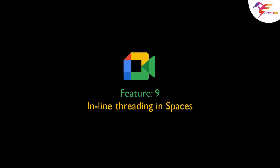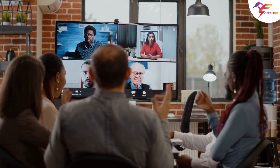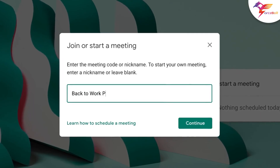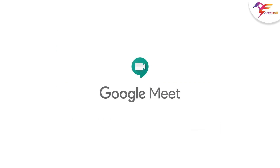Feature 9: Inline threading in spaces. Google Space offers a new inline threading option to allow members of a particular space to respond to specific comments and create side conversations.